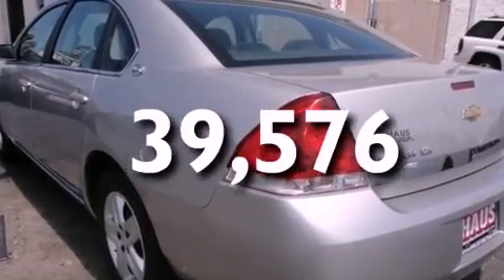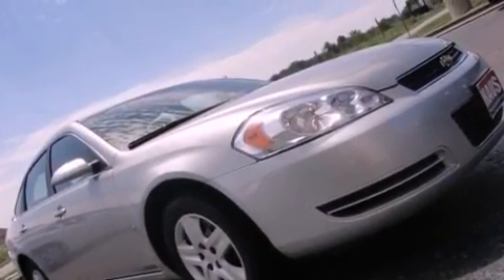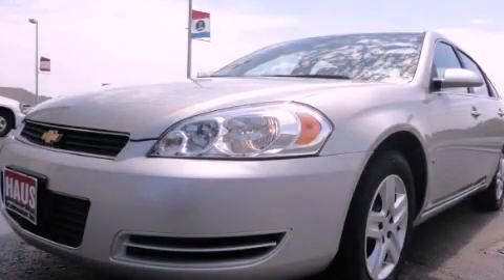With an EPA estimated rating of 29 miles per gallon on the highway, this vehicle does not compromise its fuel efficiency for size, comfort, or fun. Contact us today to schedule your opportunity to see this automobile in person.